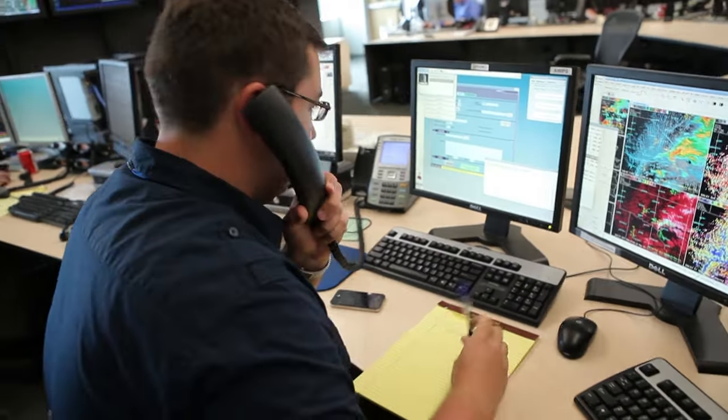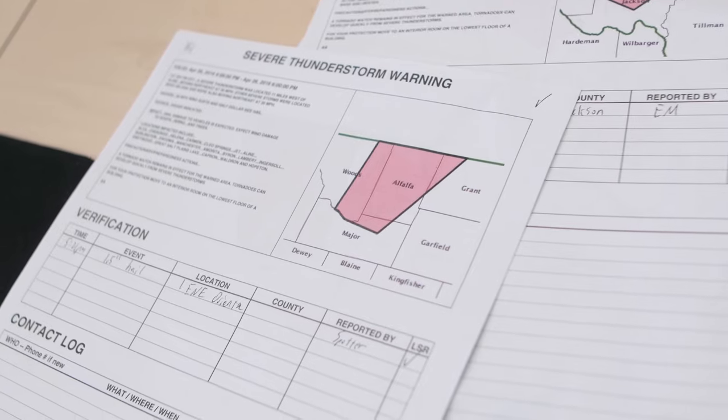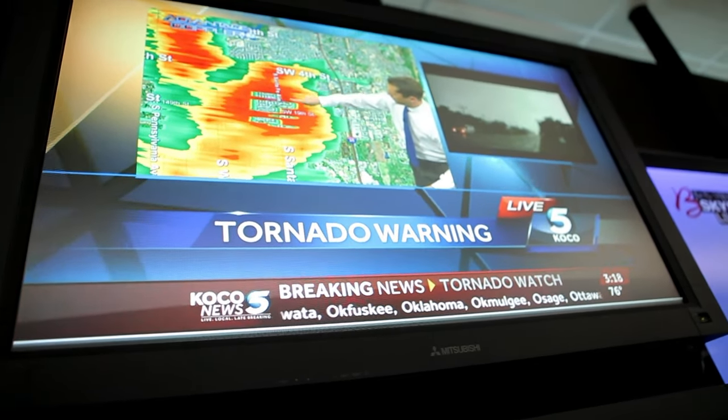Warn on Forecast began as an idea because warnings are typically issued based on radar or spotter reports, and that may only give you 10 or 15 minutes of advance notice. So Warn on Forecast was the idea that we can issue a warning based on a forecast from a weather model. In the last 10 years,